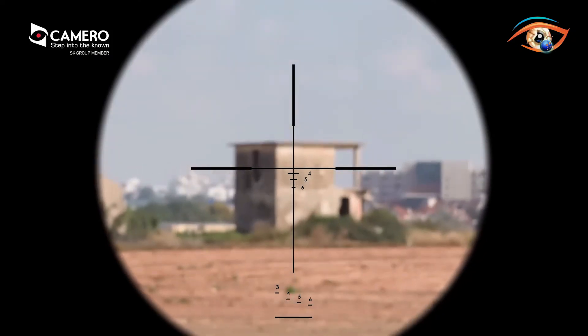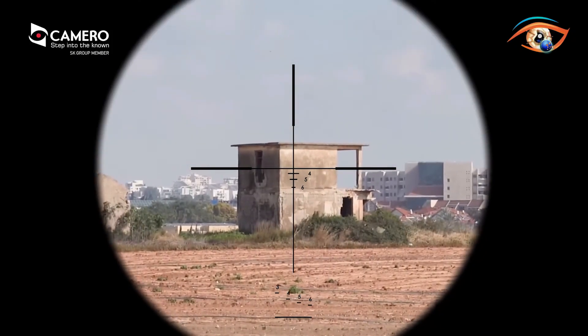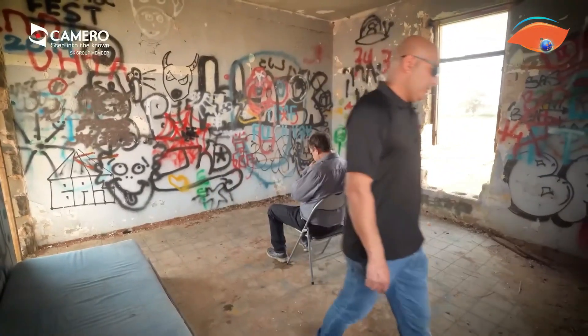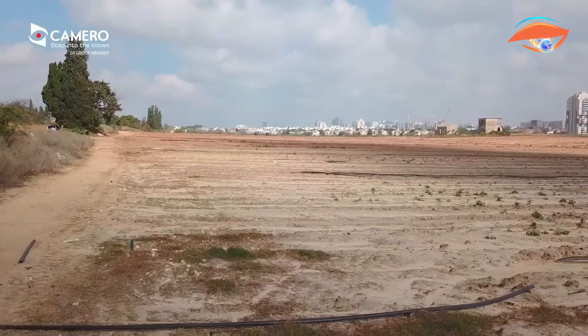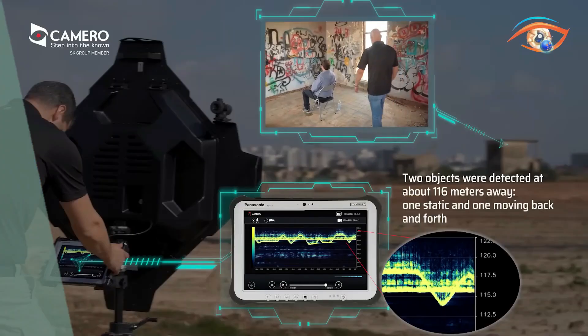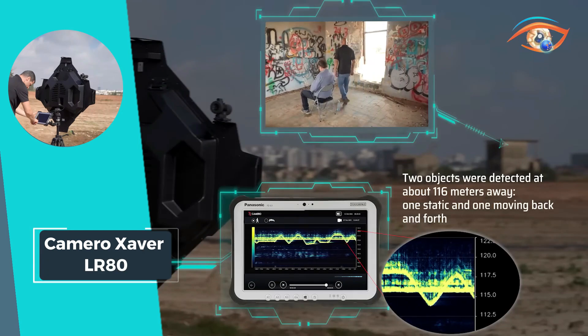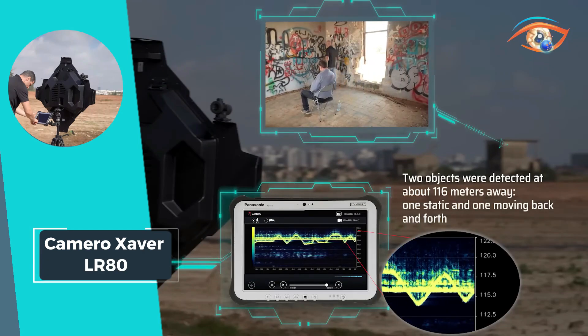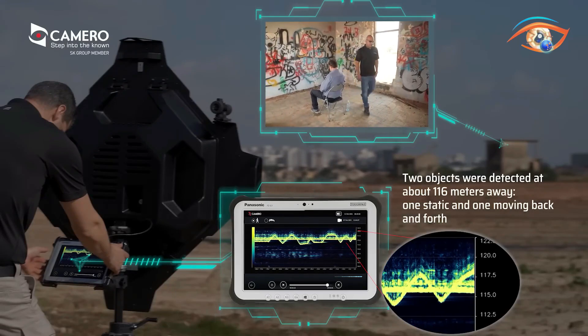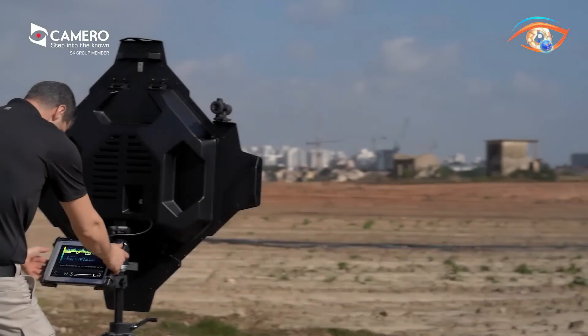Equipped with a 10-inch tough pad, it offers seamless control and integrated data recording for post-mission analysis and training. Simultaneous detection of moving and non-moving live objects further enhances its utility in dynamic environments. From security sweeps to search-and-rescue missions, the Camaro Zaver LR-80 stands as a versatile and indispensable tool, ready to deploy at the push of a button.